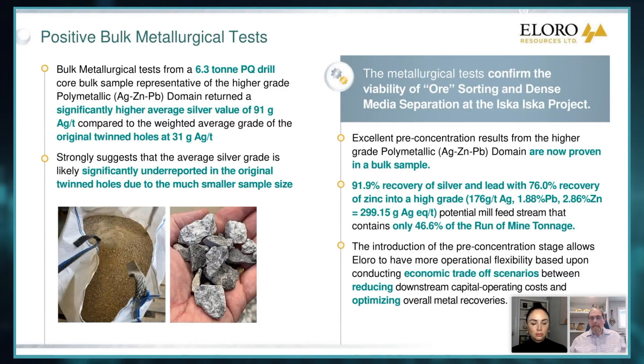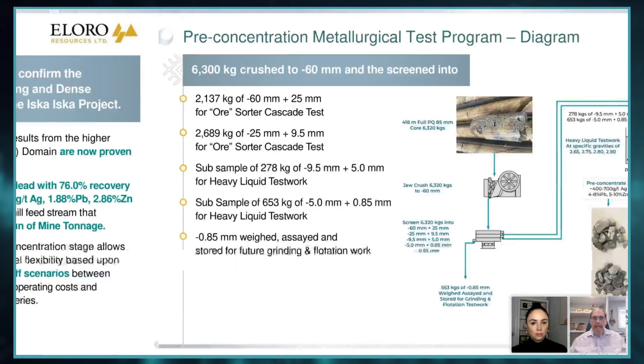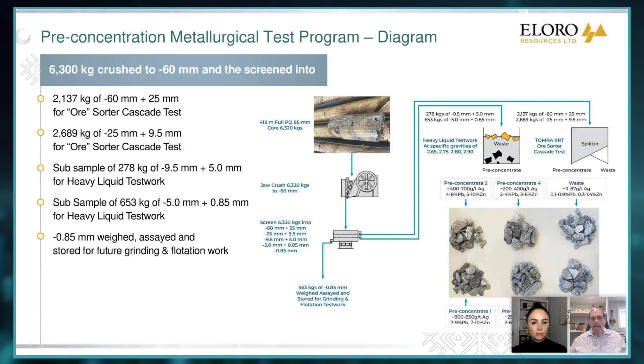And we end up getting rid of 53% of the material. So in other words, we don't have to crush and spend the money crushing and grinding all this stuff because we won't get that much out of it anyway. And this is just a bit of a flow sheet that our metallurgist, Mike Hollywell, who's a real expert on ore sorting, put together.